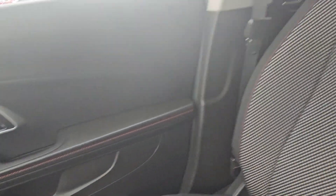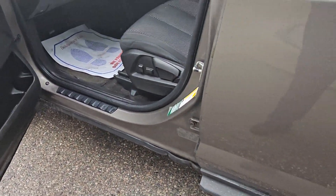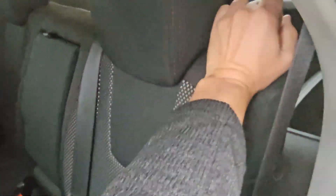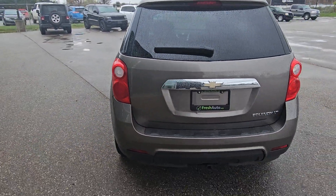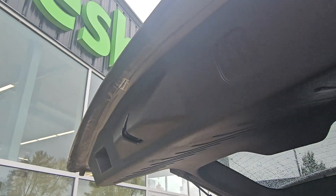As you can see, no rust on the doors or rockers. It's a very, very clean car. Sorry for the glare, but no rust on the tailgate either.